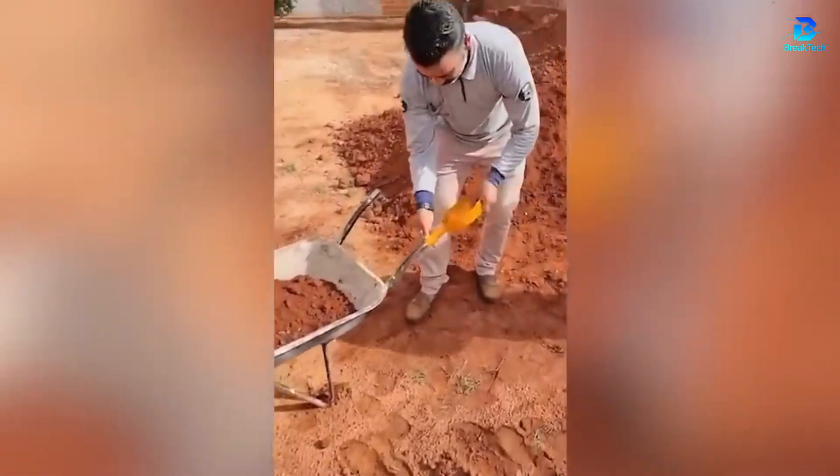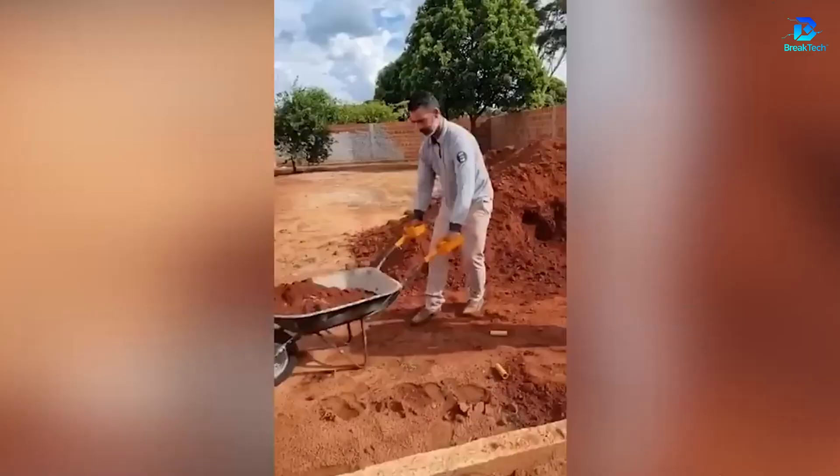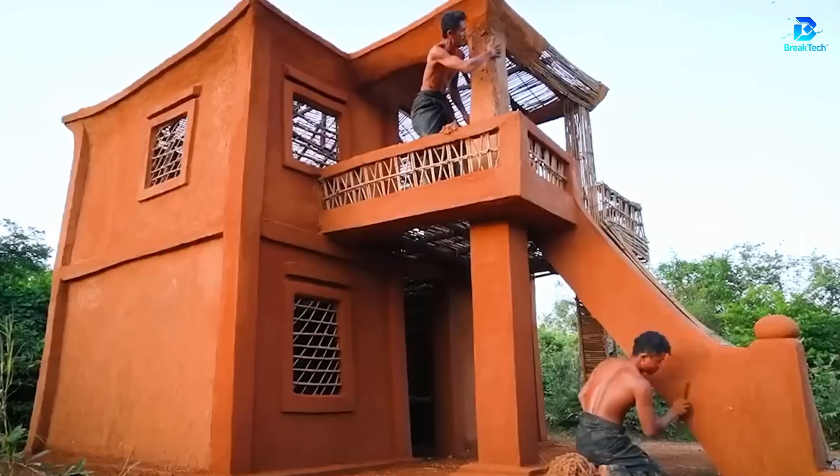This rammed earth wall has held strong for decades. Even the roof is covered with terracotta tiles. Here's raw power — no compromise.